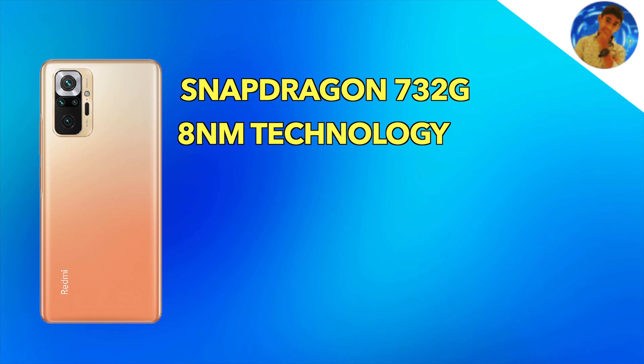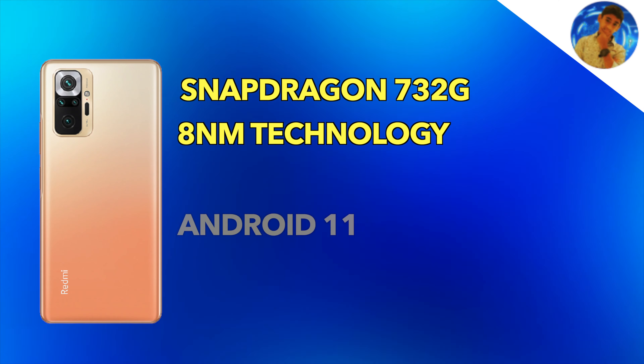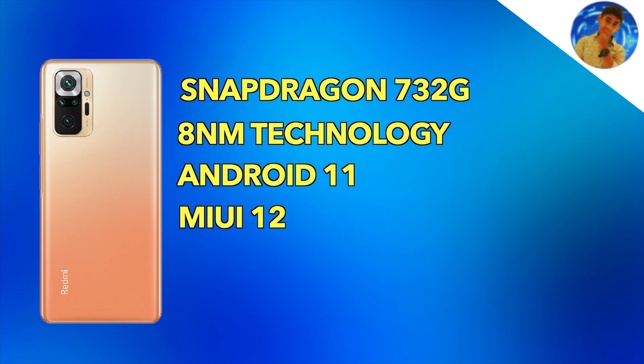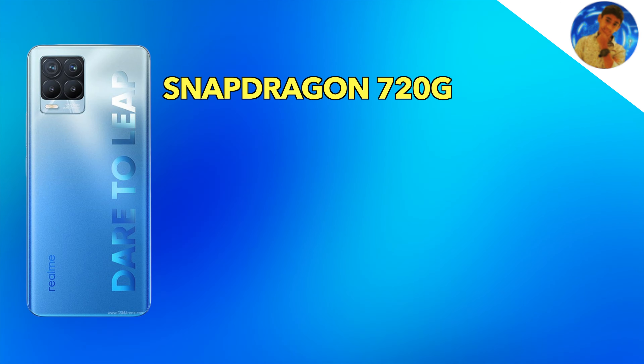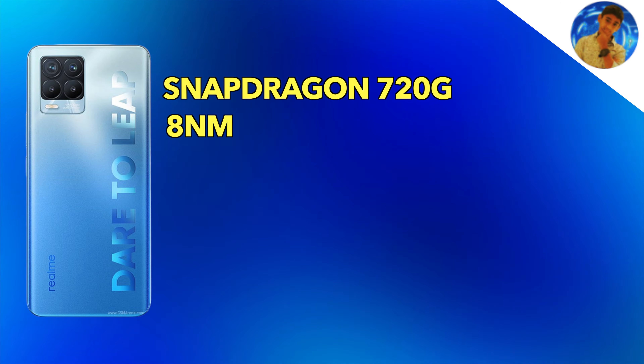Moving to the chipset — the Redmi Note 10 Pro Max runs on the Snapdragon 732G, an 8nm processor. It's a decent chipset for 2020, and a little optimized version with Android 11 and MIUI 12. The GPU is the Adreno 618. It's still relevant in this price range, and comparable to the Snapdragon 720G and Snapdragon 730.